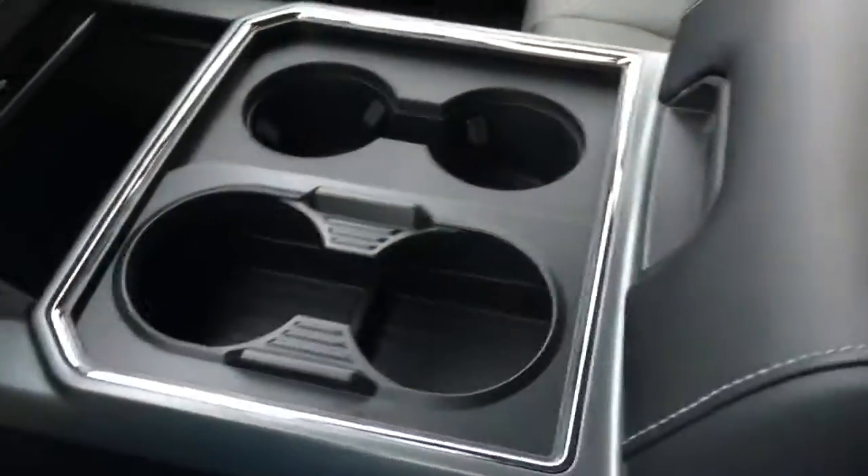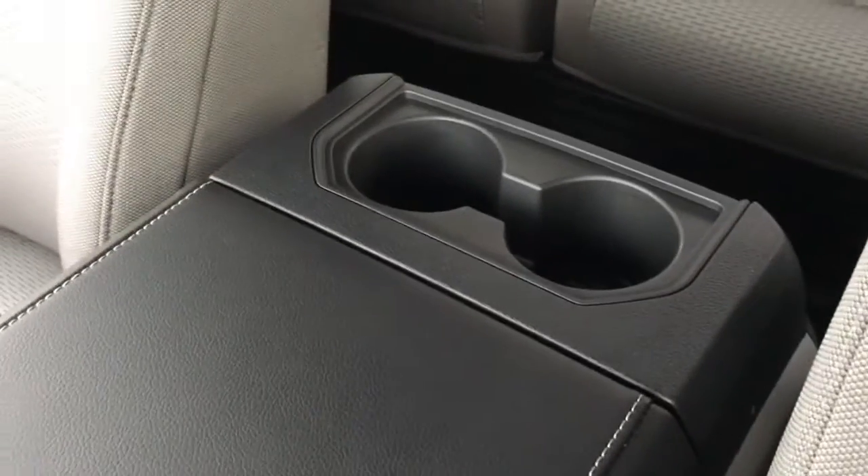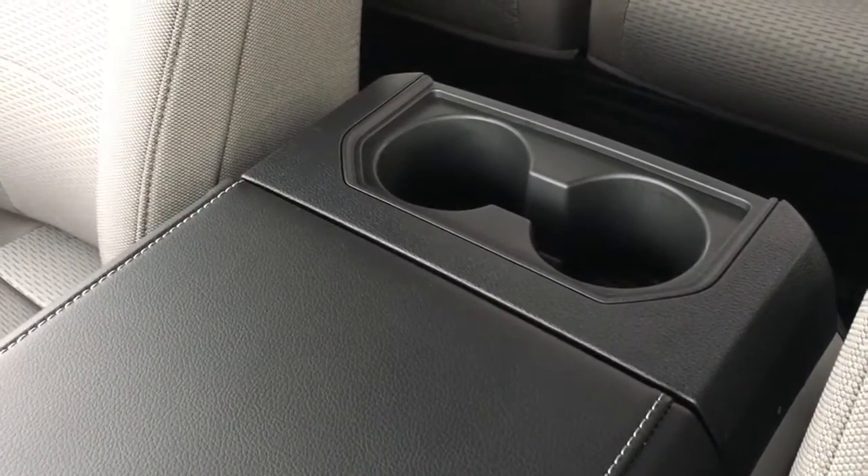There's additional storage that slides over to give you a couple of extra cup holders, plus storage down below, tray storage, a 12V DC power outlet, and more cup holders.